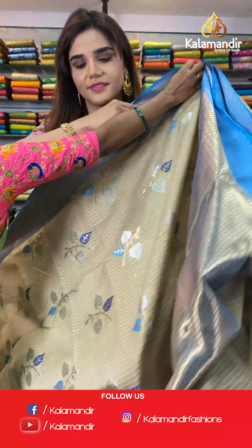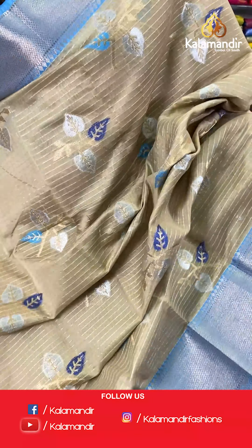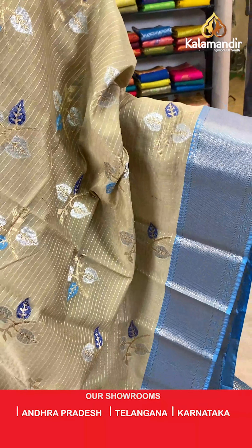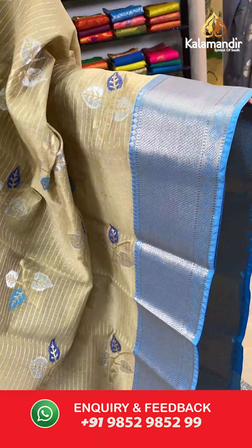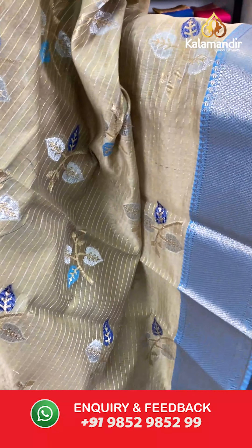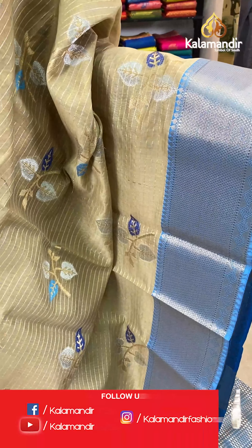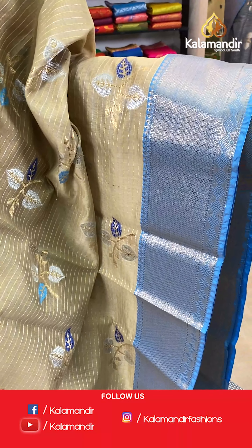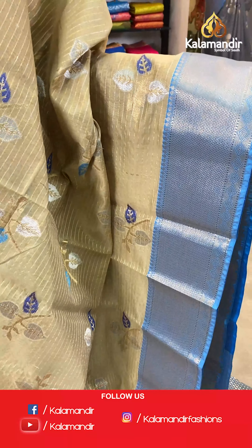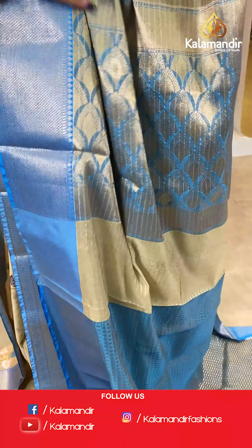On to our next saree. Have a look at this cream and blue saree. The body has floral design with lines. And the borders are contrast zari. With this comes a contrast zari pallu.